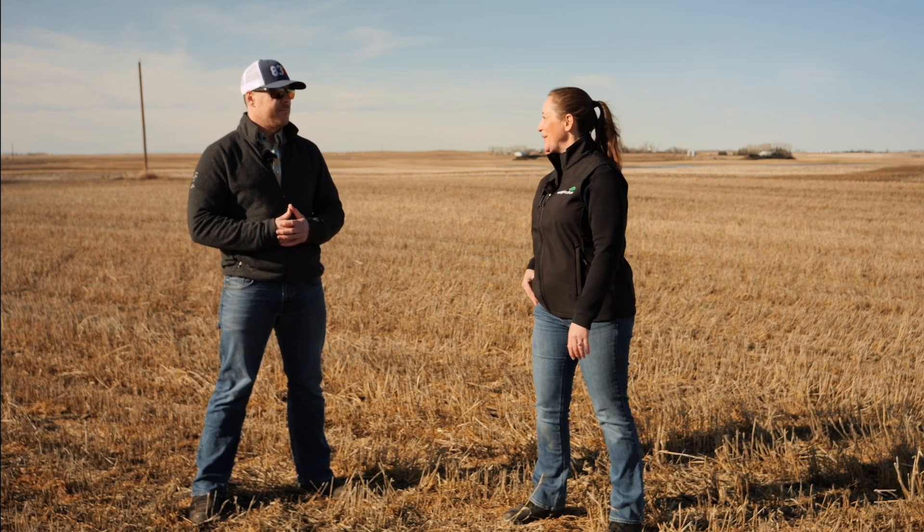Terrific — thank you so much. And that was Rory Cranston on Real Agriculture.